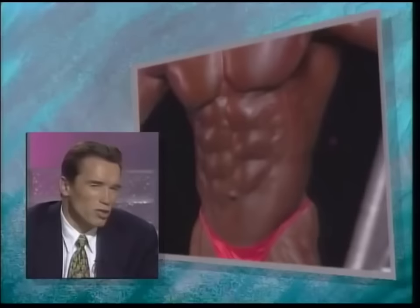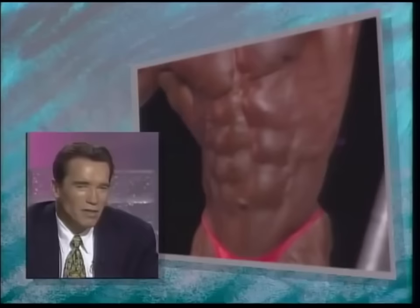His bicep and tricep development is fantastic. And look at the separation between arms and shoulders. He has a very tiny waist — controls it all the time, flexes his abdominals, keeps the vacuum in, keeps it flat. It's wonderful. Here's the split I was talking about earlier — all the way down. This is going to gain some points for him because very few people can do that.